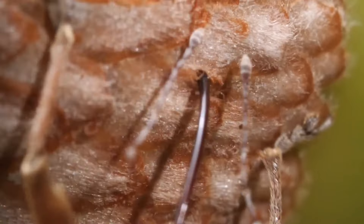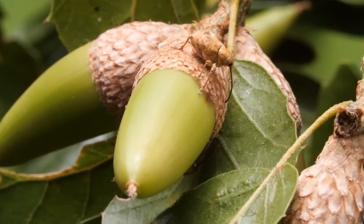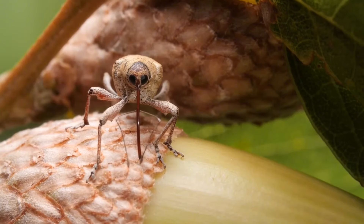Subscribe today to delve into the captivating world of wildlife, and experience the beauty and wonder of nature like never before.